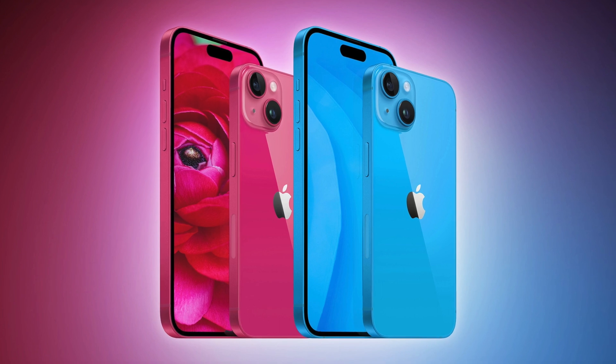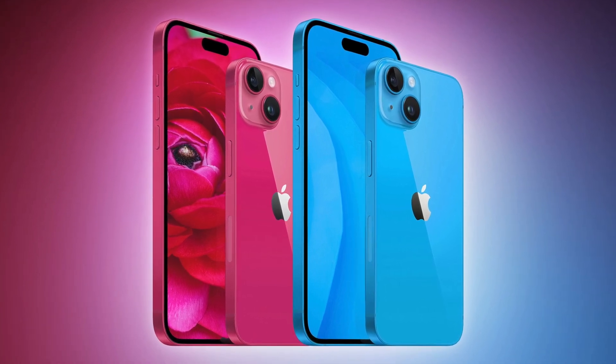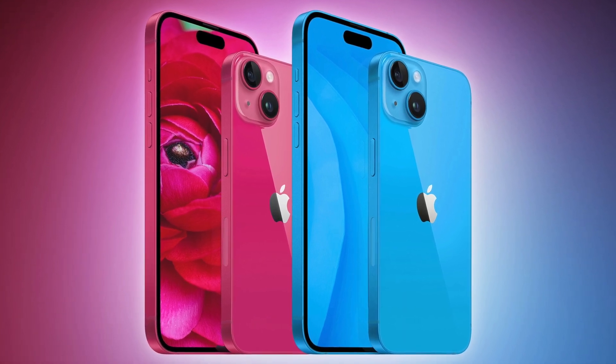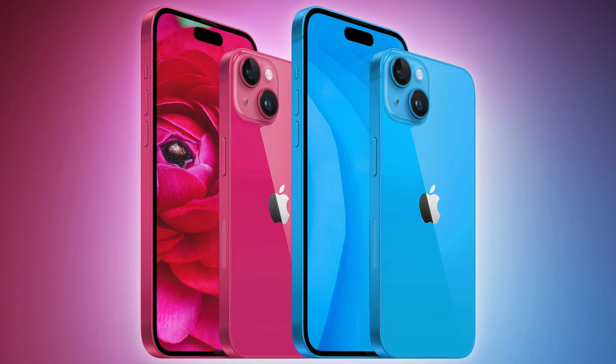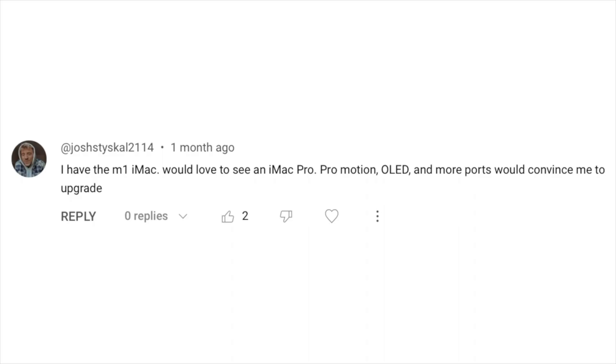Obviously I would love to be wrong about this — I personally think regular models should get the latest and greatest like other manufacturers do, but I still have a feeling the A16 chip will remain with the regular iPhone 15 series. Another viewer with the M1 iMac would love to see an iMac Pro with ProMotion, OLED, and more ports as reasons to upgrade.